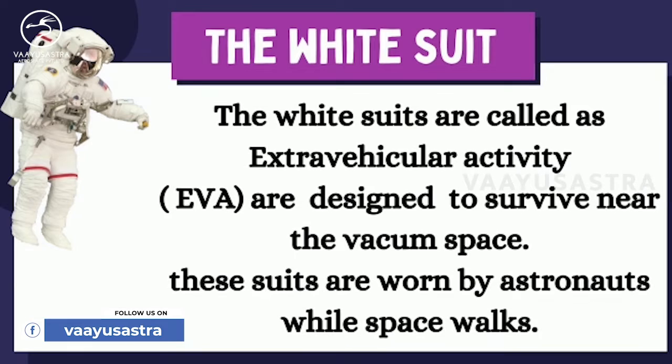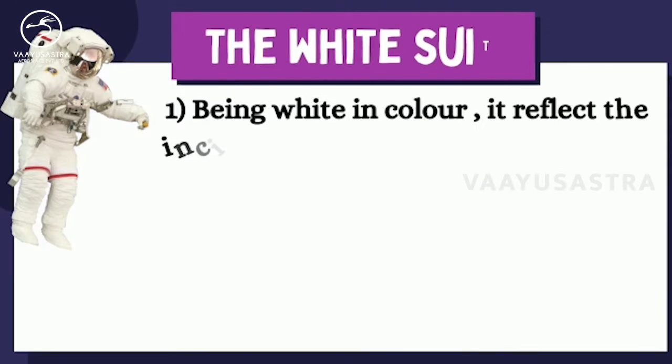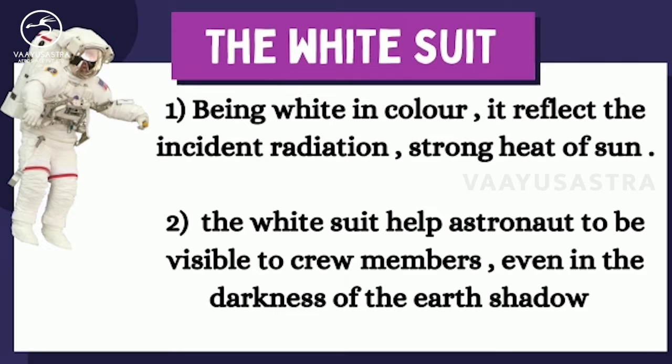The white suits are called as extravehicular activity suits, designed to survive near the vacuum of space. These suits are worn by astronauts while on spacewalks. The reasons are: first, being white in color, it reflects the incident radiation and the strong heat of the sun. Second, the white suit helps astronauts to be visible to crew members, even in the darkness of Earth's shadows.